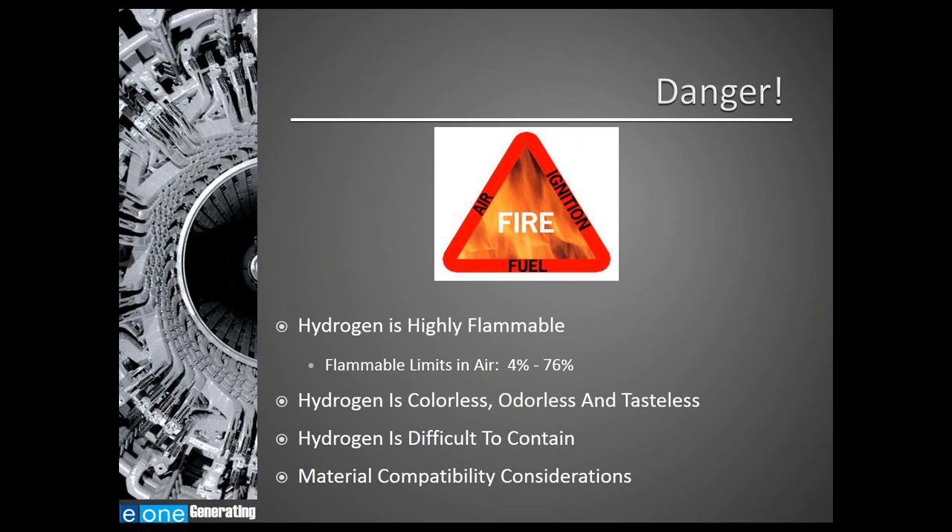Now let's talk about the challenges presented by hydrogen gas. Hydrogen is a highly flammable gas with flammable limits in air ranging from 4% to 76%, giving it the widest range of flammable limits in air. Hydrogen is also colorless, odorless, and tasteless, which makes it difficult to detect by normal means. It is difficult to contain due to its very small molecular size, and it also presents material compatibility concerns when designing materials to work in a hydrogen environment.